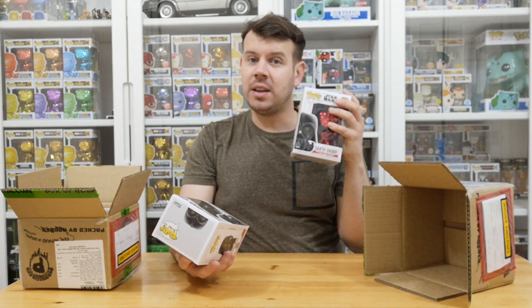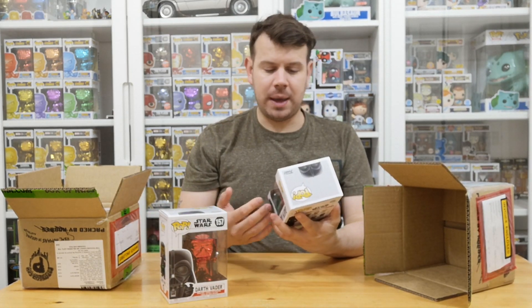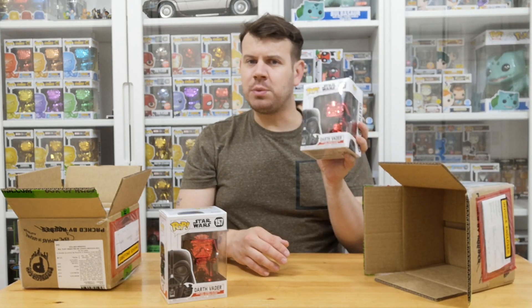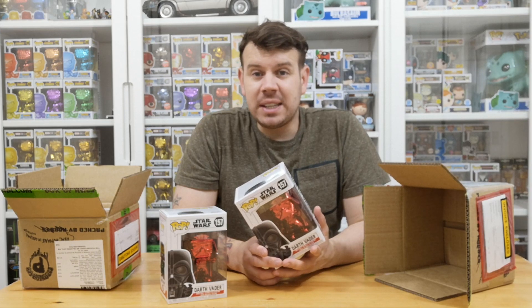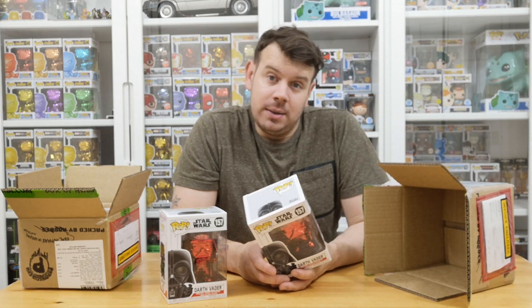If you guys are looking to trade, do check that out. If not, I'll pop it on my eBay and sell it on, but I try to do trades first for ones that I need. I'm also looking for the Earth Day exclusive Eve, which I haven't managed to find yet — my local Asda never seems to get anything good like this; they always still have Fortnite pops in.